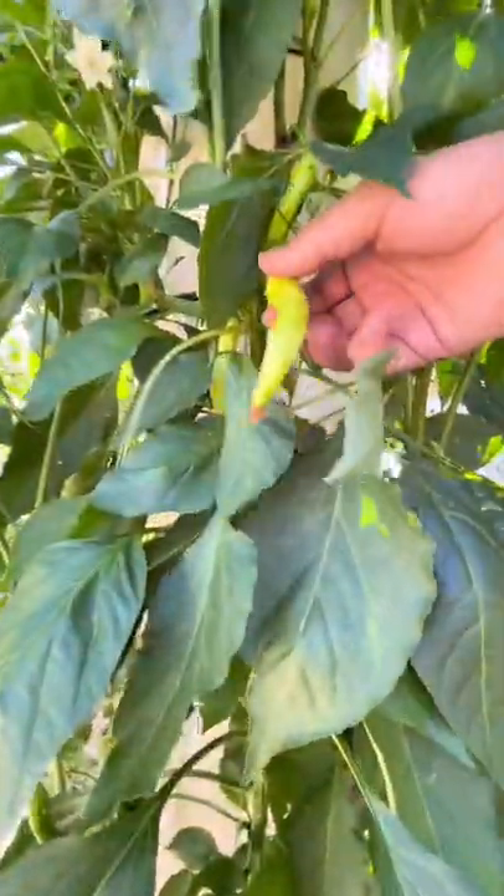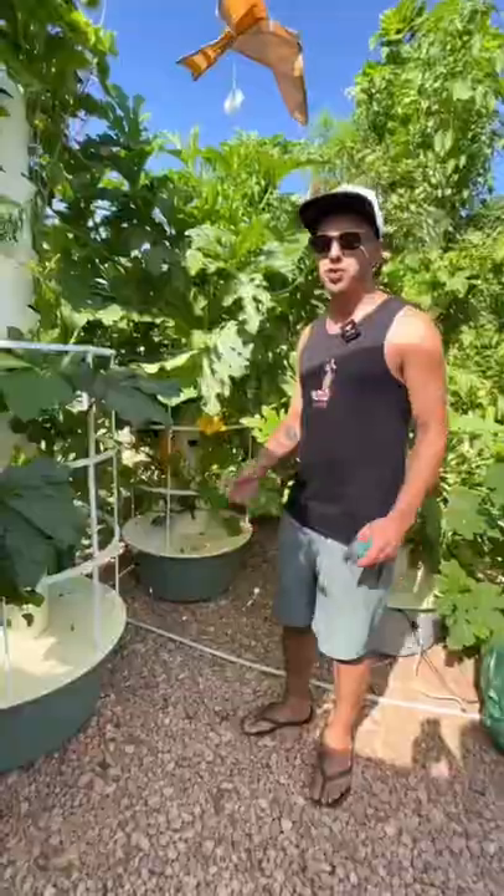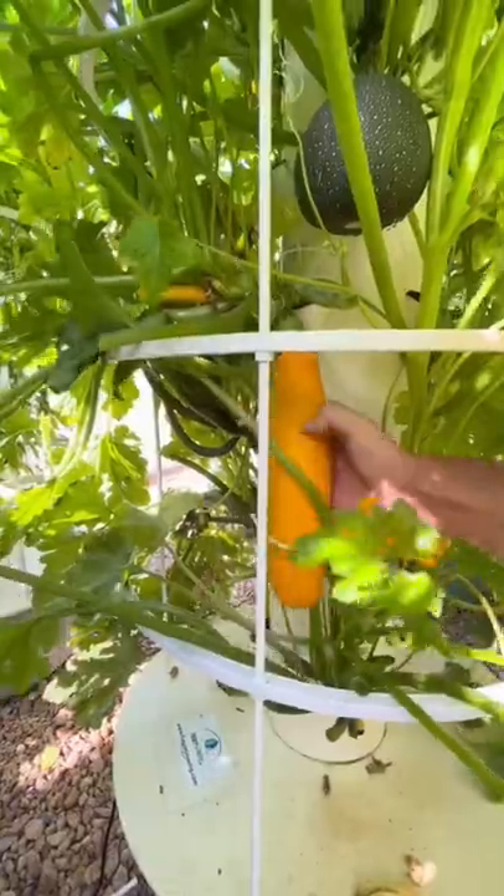You can see that we have our first peppers of the season right now. You can even grow zucchinis — check this out, just twist and turn like that. Amazing!